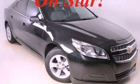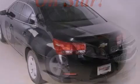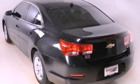This is a brand-new 2013 Chevrolet Malibu. It has a 2.5-liter 4-cylinder engine and a 6-speed automatic transmission.